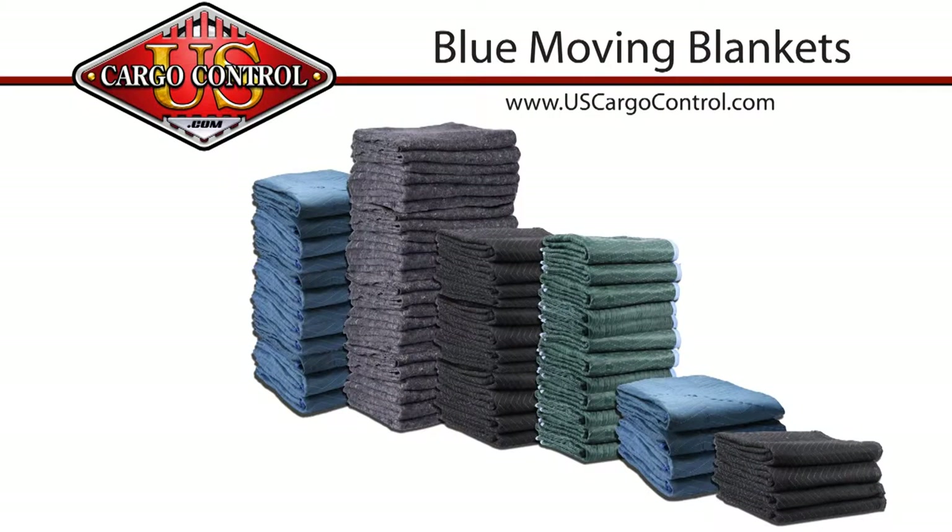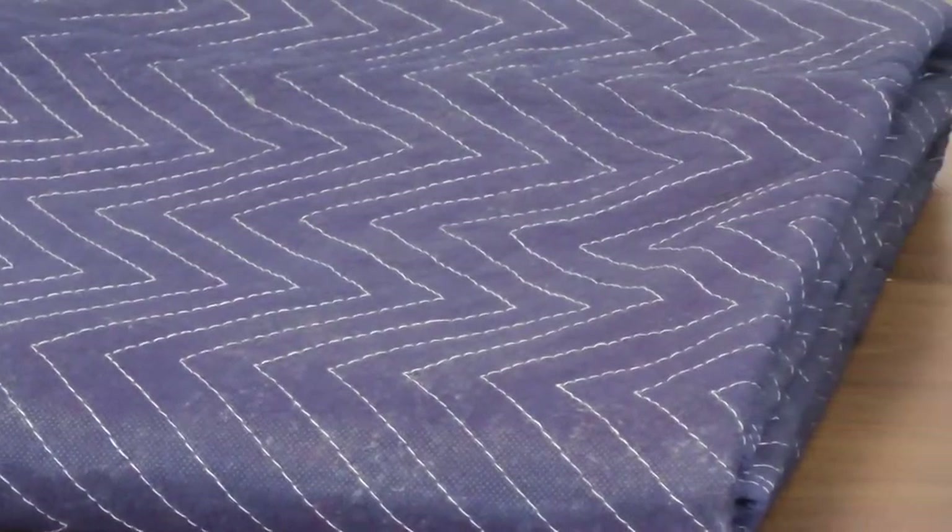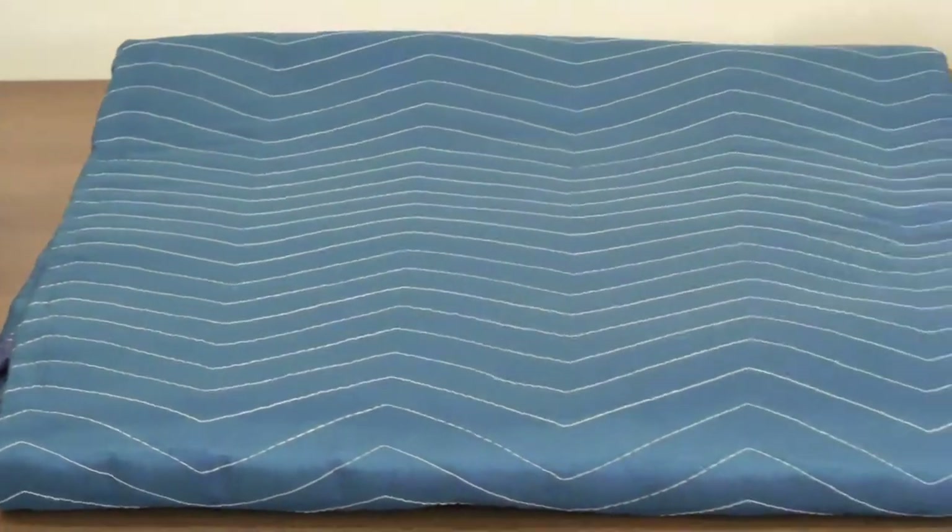Blue moving blankets from U.S. Cargo Control come in a variety of weights to suit your moving needs. Each blue moving blanket is 72 by 80 inches, giving you plenty of coverage for your larger items.